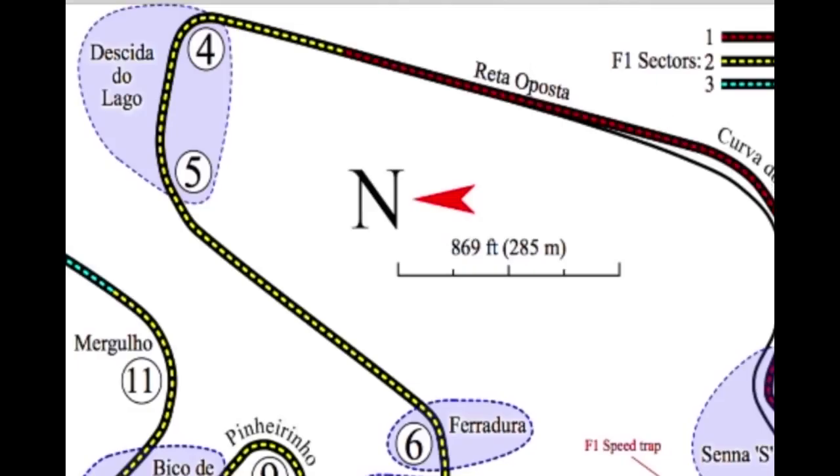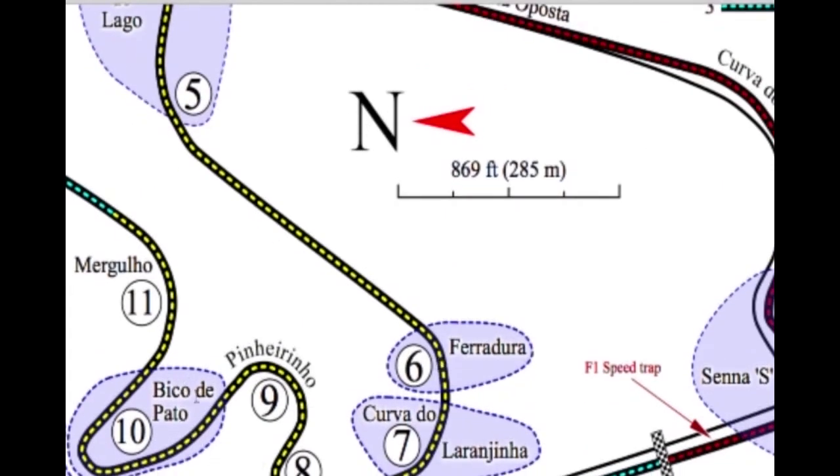I guess it makes sense not to dump the cars in there. David Croft, a popular F1 commentator, said this track has one of the corners with the best names — turn ten, Bico de Pato, which in Portuguese means 'duck bell.' And Ferradura means 'horseshoe' — that's awesome.